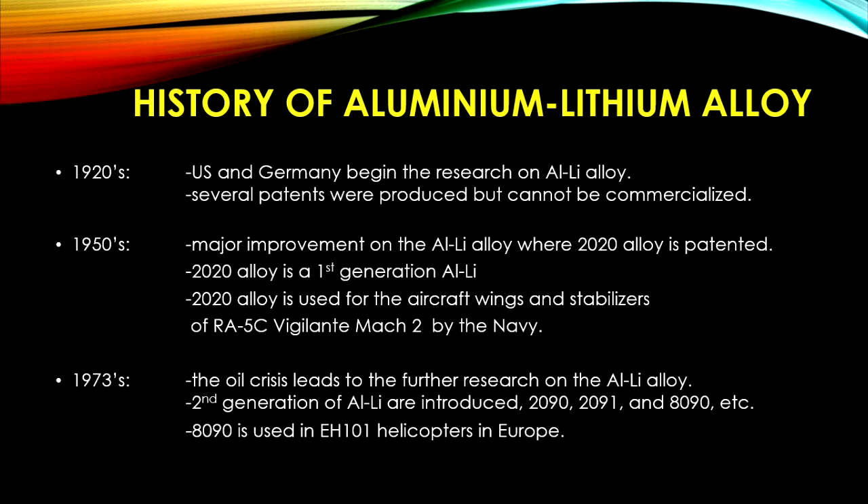In 1950, major improvements on the Aluminium-Lithium Alloys were made by Alcoa Corporation, which patented the 2020 Alloy. The 2020 Alloy is among the first generation Aluminium-Lithium Alloys and contained 4.5% Copper, 1.2% Lithium, 0.5% Manganese, 0.2% Cadmium, and Aluminium as the remainder.